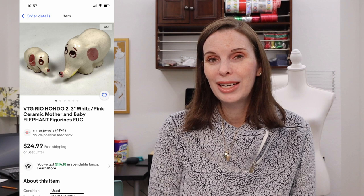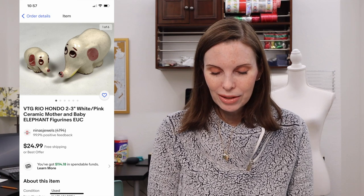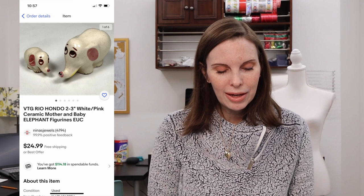Next up was a really cute set of ceramic elephant figurines by the brand Rio Hondo. I got these at an estate sale and paid $5 for them. They sold on offer to buyer for $18.68 and we got positive feedback.